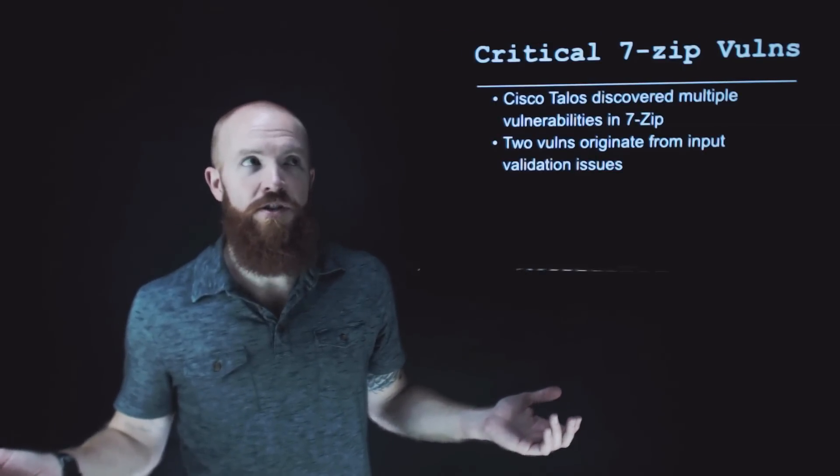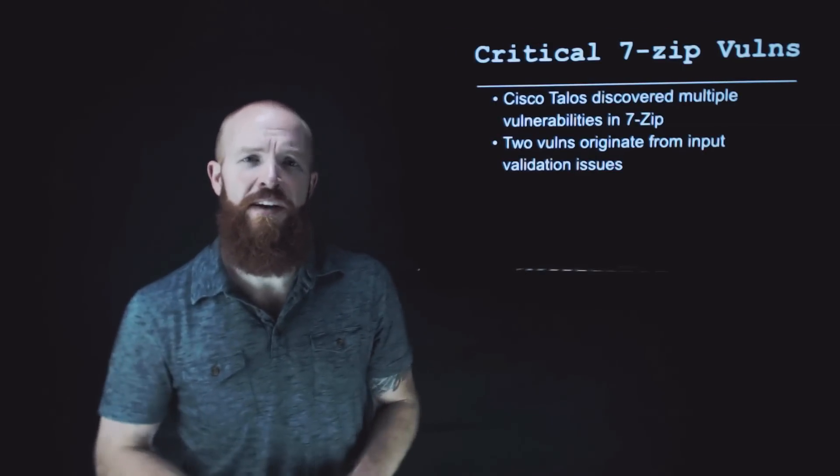Let's jump right into the critical vulnerabilities found in 7-Zip. Some researchers at Cisco Talos discovered multiple vulnerabilities in our favorite zipping software, 7-Zip. Two vulnerabilities originate from input validation issues, which, as most of us know, are the cause of pretty much all application security issues.